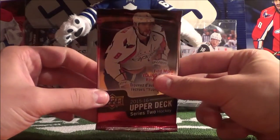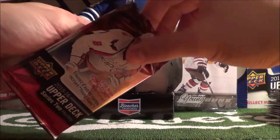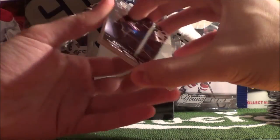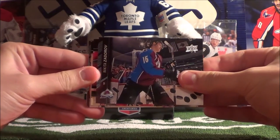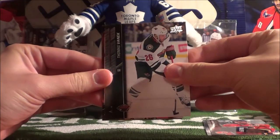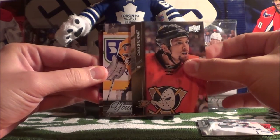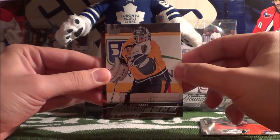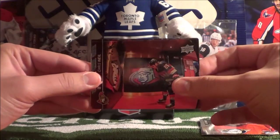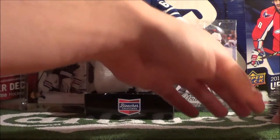Here is the final pack. We start off with Nikita Zadorov, Sean Monahan, Thomas Vanek, Chris Stewart, and our hit is a goalie Young Guns — Juuse Saros! That's our third and final Young Gun. Then Chris Neil, Jimmy Howard, and Matthew Dumba. That concludes the unboxing, or un-tinning.